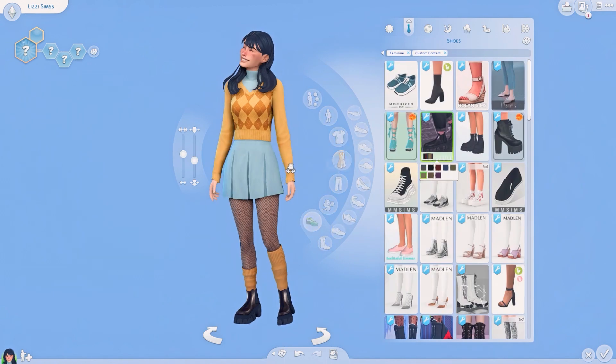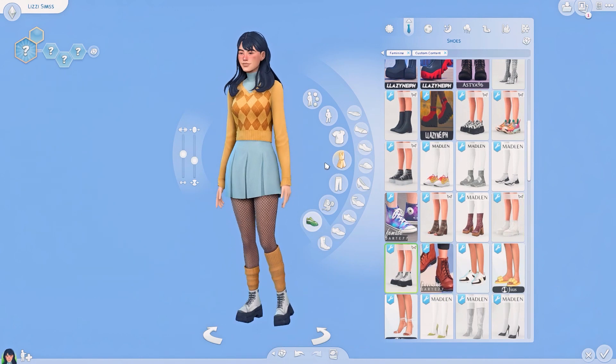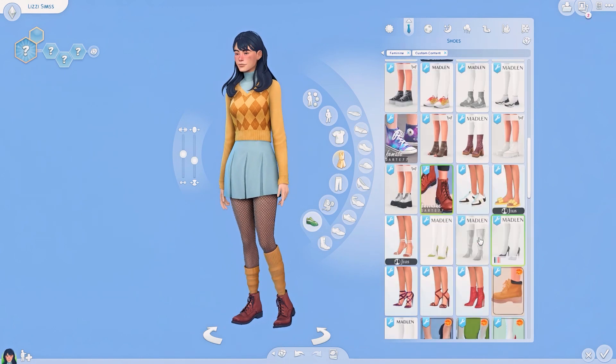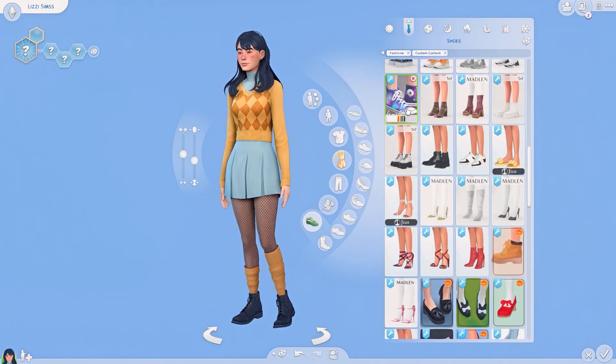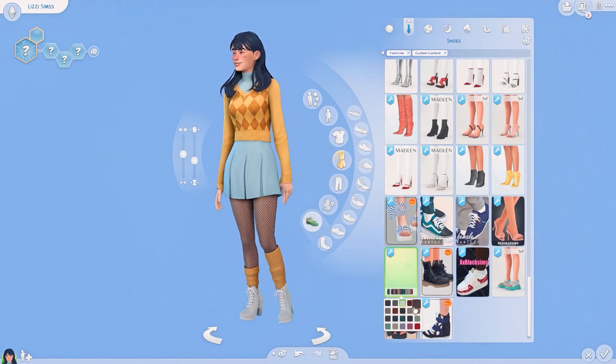We did kind of just rush through the first outfit, but it was just a really cute, simple, almost preppy outfit — but not as preppy as this one. This is the Kali outfit by Kumikya, and I chose it in this really adorable blue and yellow swatch, which I absolutely love.